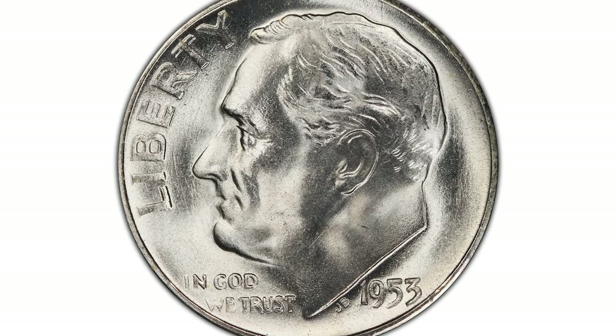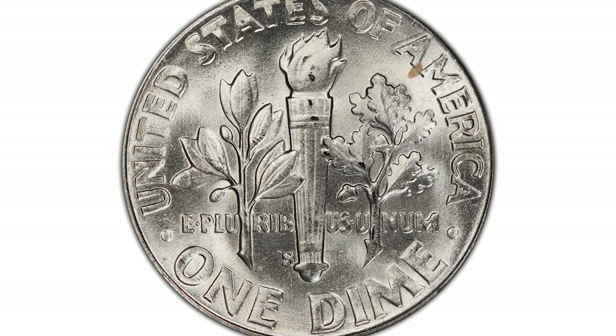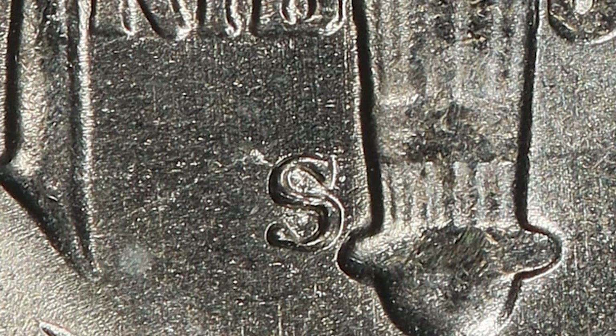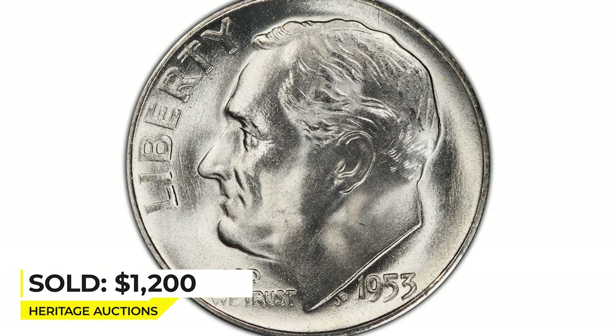Here is an error 1953-S Roosevelt dime graded at MS-67 by PCGS with FS-501 designation. This coin features a repunched S mint mark on the reverse. Otherwise this variety is called S-over-S. This dime ended up selling for $1,200 in 2022 at Heritage Auctions.